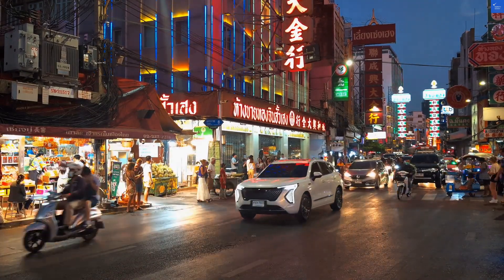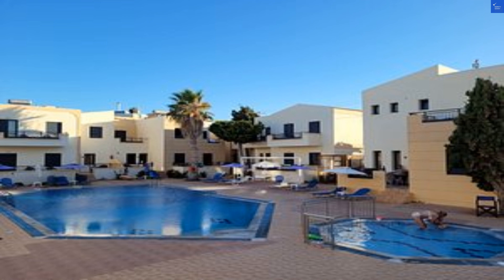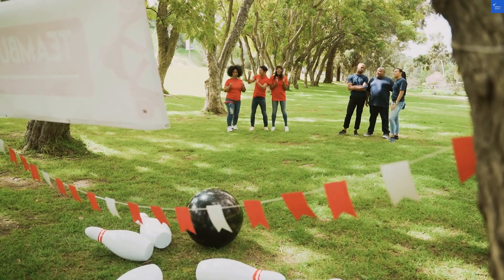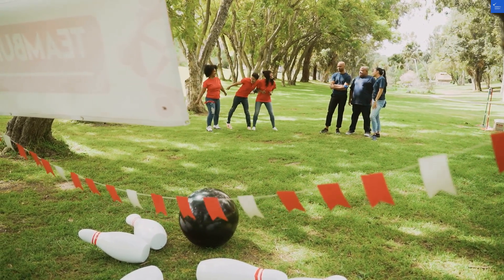Speaking of the beach, let's not forget the star of the show — just a stone's throw away, approximately 50 meters to be exact. This sandy haven is perfect for sunbathing, swimming, or practicing your sandcastle building skills. Pro tip: don't forget your sun hat or you might end up redder than a ripe tomato.